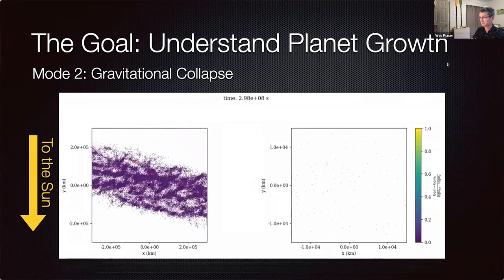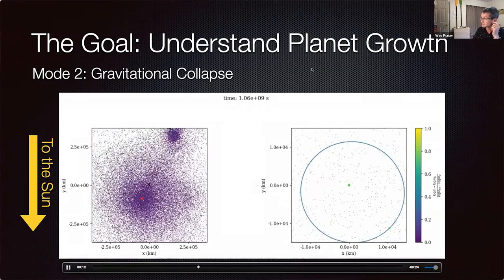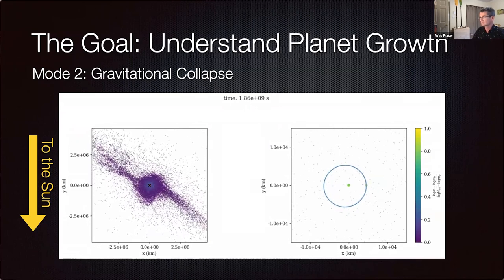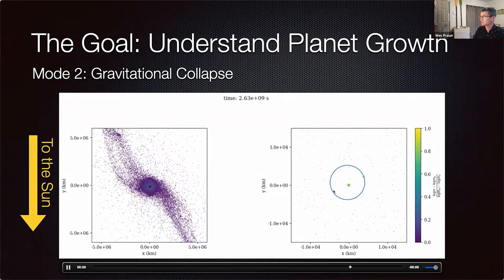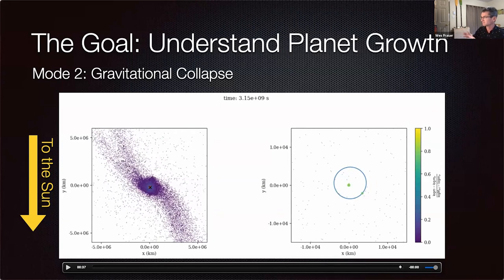This cloud of pebbles under its own gravity very quickly collapses. It takes less than one orbit of the sun for this collapse process to go mainly to completion. The two particles now in orbit around each other are about 70 kilometers in diameter in this simulation. Eventually as other particles disperse, you're left with these two things gravitationally bound, and then tides — the same thing that lifts the oceans — draw them together to form Arrokoth-sized bodies.